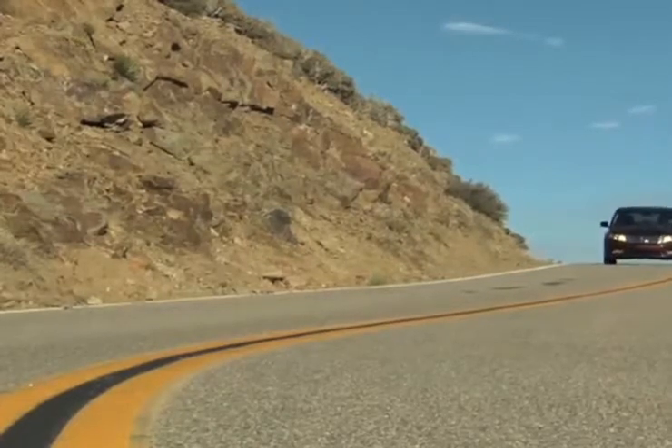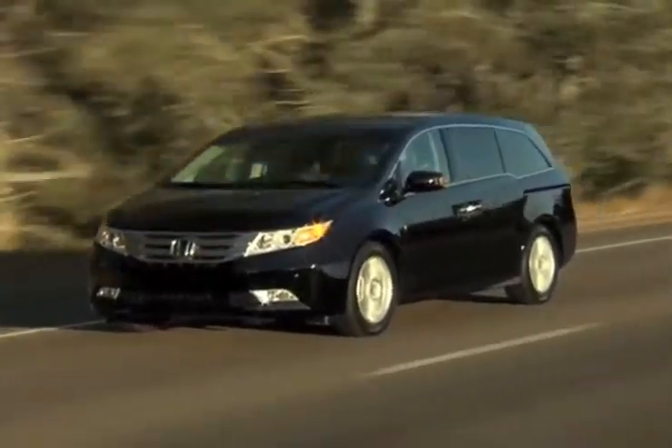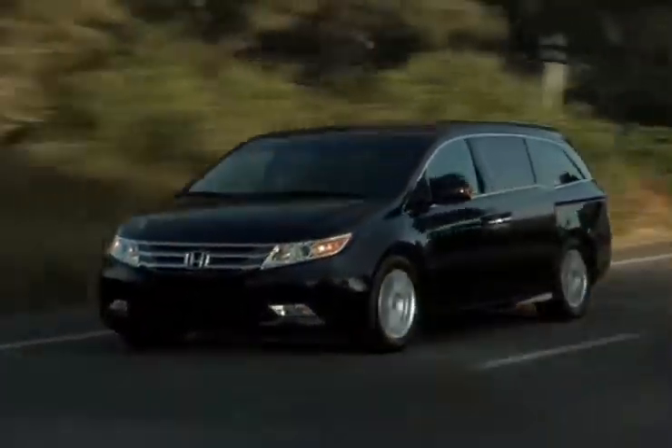The all-new Honda Odyssey has everything that a growing family needs. The interior has leather seating for 8, coupled with Honda's DVD rear entertainment system, so all your passengers will be entertained, for the vehicle that will have the whole family thanking you.